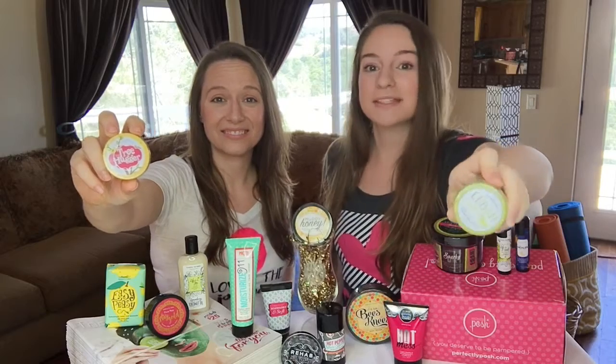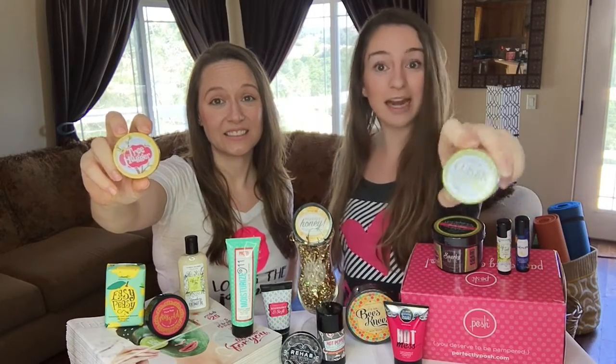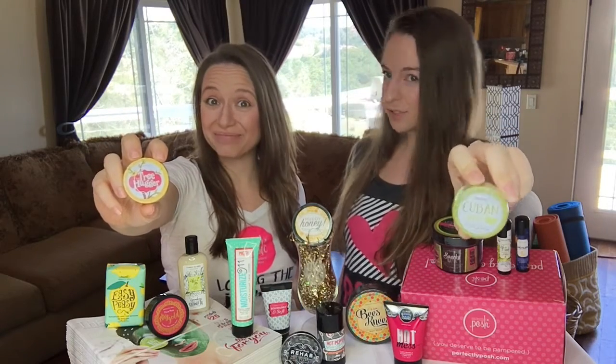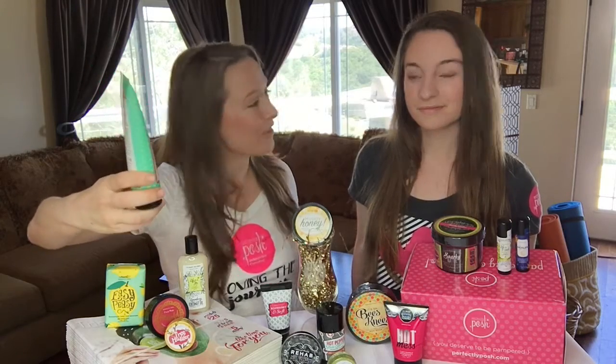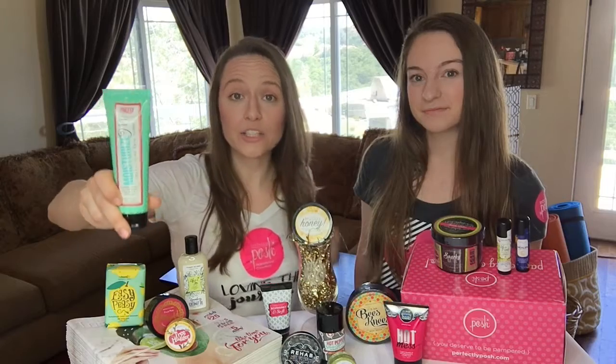With two lip scrubs in this month's kit, I don't know how you're going to decide which one to use first. We've got a Limey Mojito and a Strawberry Brown Sugar Tree Hugger. Which one would you use? Don't make me choose! Remember that caffeinated Snarky Bar we talked about? Well, you're also getting a caffeinated face cream — this is our Moisturize 911. It's caffeinated so it tightens and brightens as you apply it to your skin.